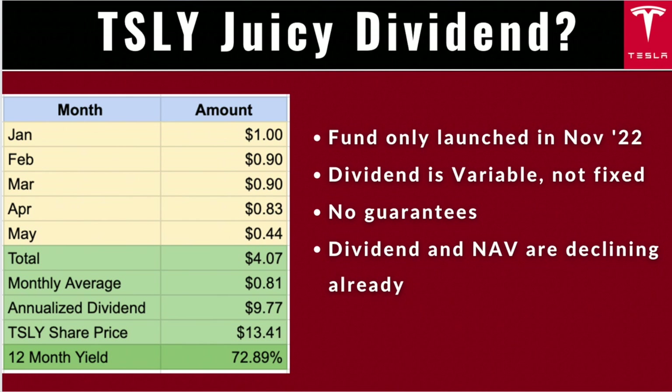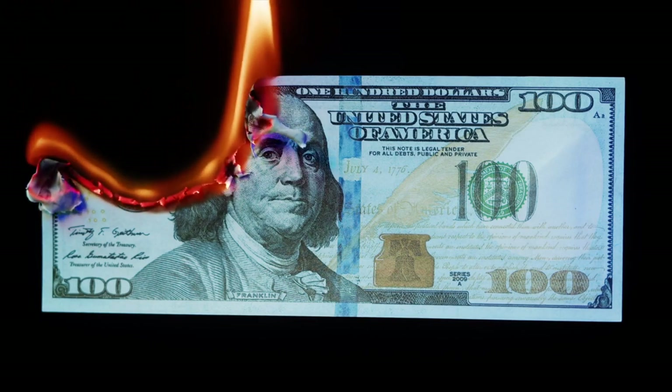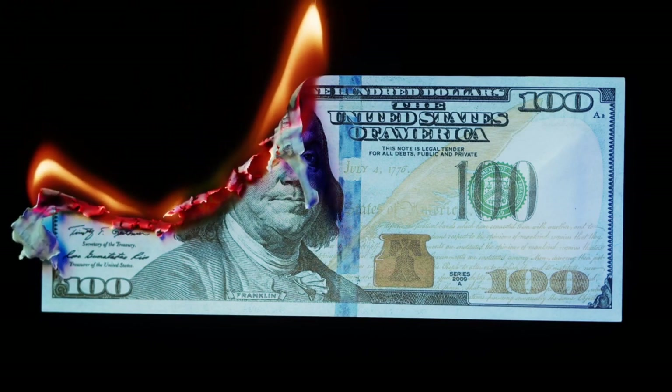YieldMax's own website says their dividends are variable — not fixed — meaning there's never any guarantee what the next dividend payment might be, or if there will be one at all. In fact, TSLY's dividends have actually decreased every single month the fund has been out, dramatically falling from $0.82 to $0.44 this past month. If you're in retirement, could you really swallow such large fluctuations in dividend payments that you're hoping to live off of?